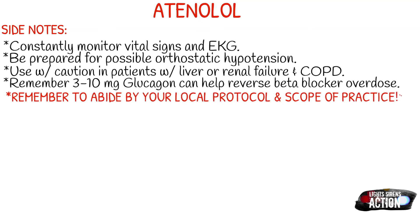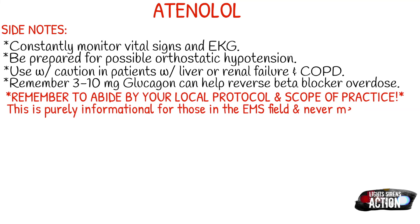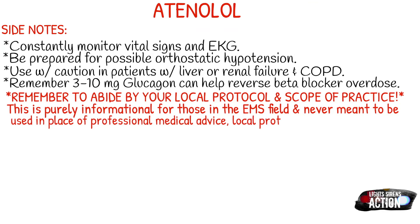Remember to abide by your local protocol and stay within your scope of practice. This video is purely informational for those in the EMS field and never meant to be used in the place of local protocol, medical direction, or formal education. Thank you guys so much for watching, and I will see you next week.